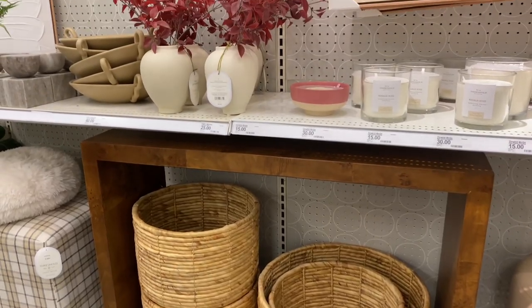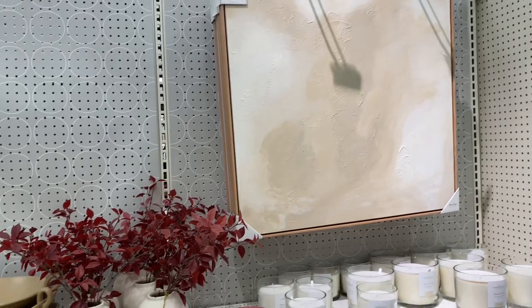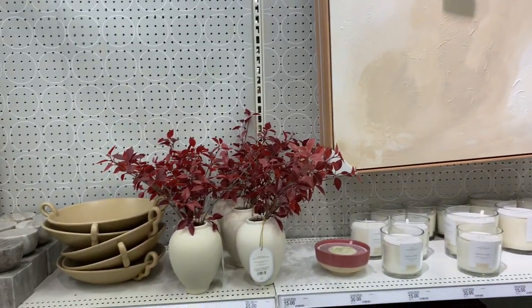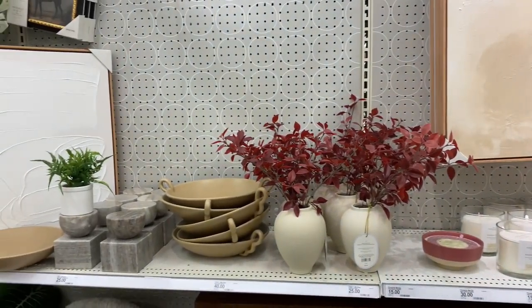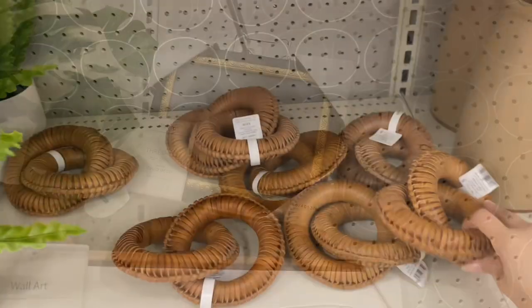Hi guys, welcome back to my channel. So for today's video, I'm actually bringing you along to Target with me. I feel like at this point, everyone has already seen the collection and all of the new items that came out for the new Studio McGee line for Target.